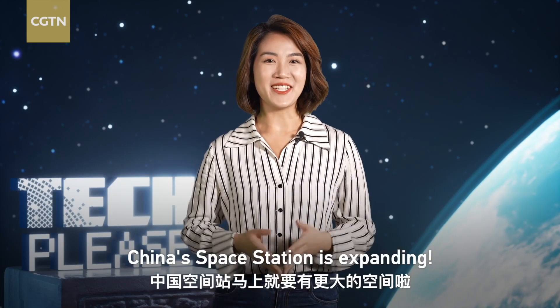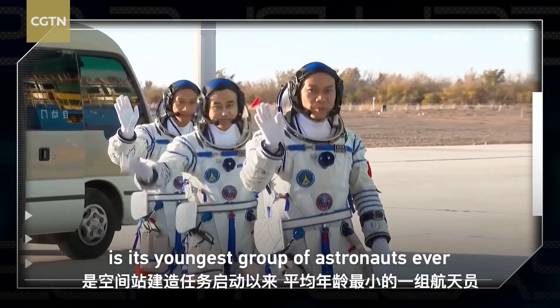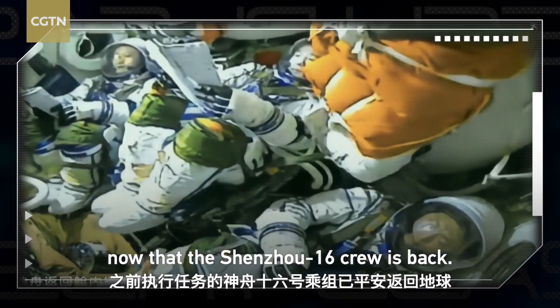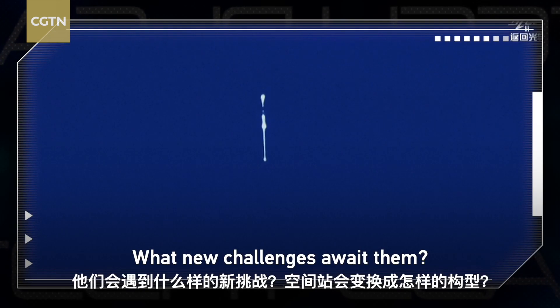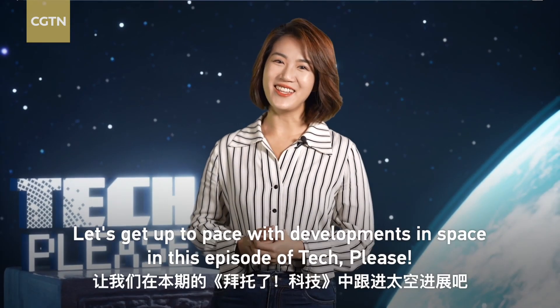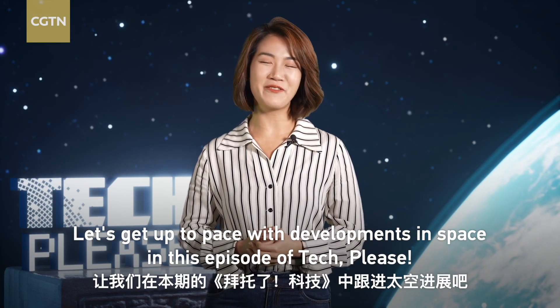China's space station is expanding. Aboard the country's orbiting outpost is its youngest group of astronauts ever, now that the Shenzhou-16 crew is back. What new challenges await them? What shape will the station now take? Let's get up to pace with the developments in space in this episode of Tech Please.